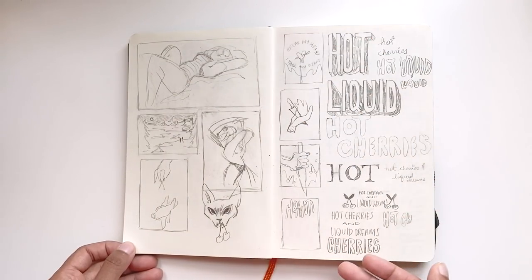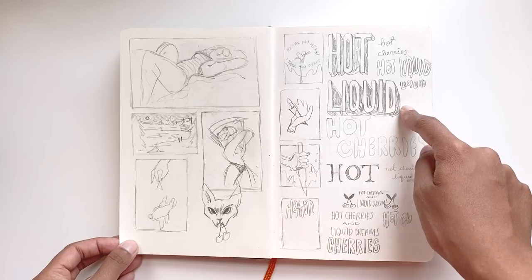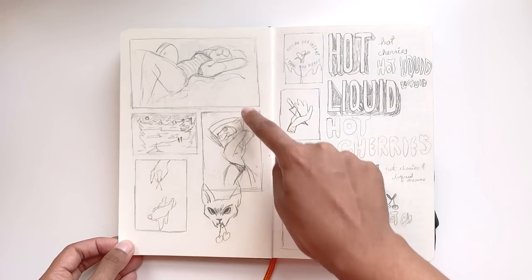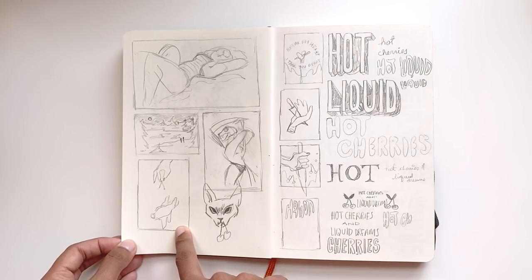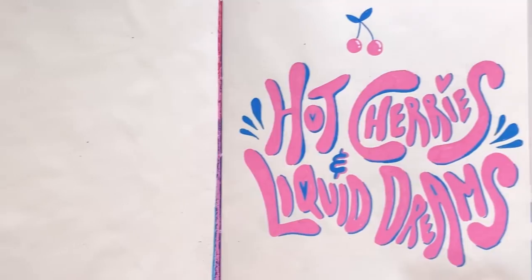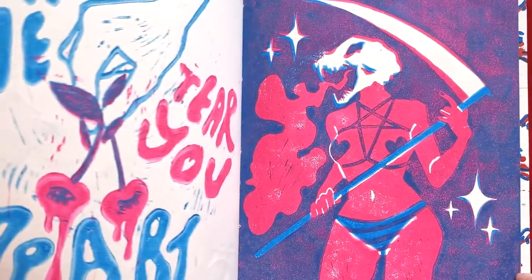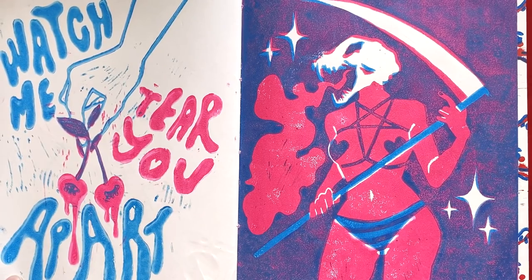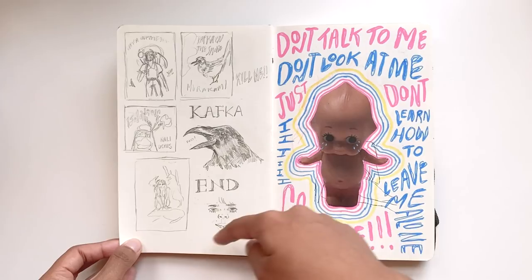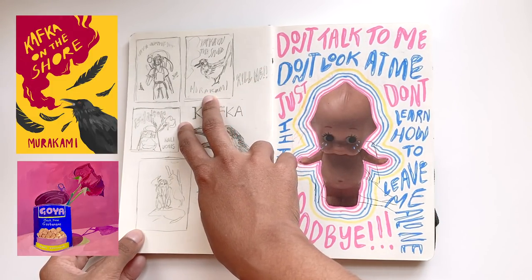This is where the full development of that linocut book took place, including the title, which I named 'Hot Cherries and Liquid Dreams.' This, this, and this ended up in the book. This was the title page, then the double page spread, and the other two illustrations that I had thumbnailed. These drawings were ideas for a mock book cover and album cover, and these were the ones that actually made it.